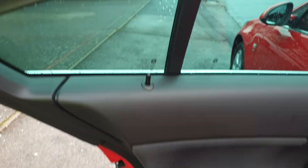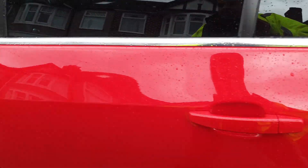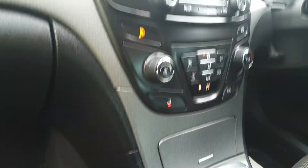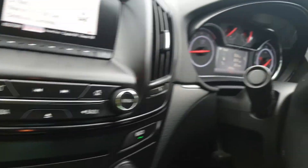There's the back, four electric windows on this vehicle. Nice and clean seats in the back. The front has air conditioning as well, DAB, hands-free kit.